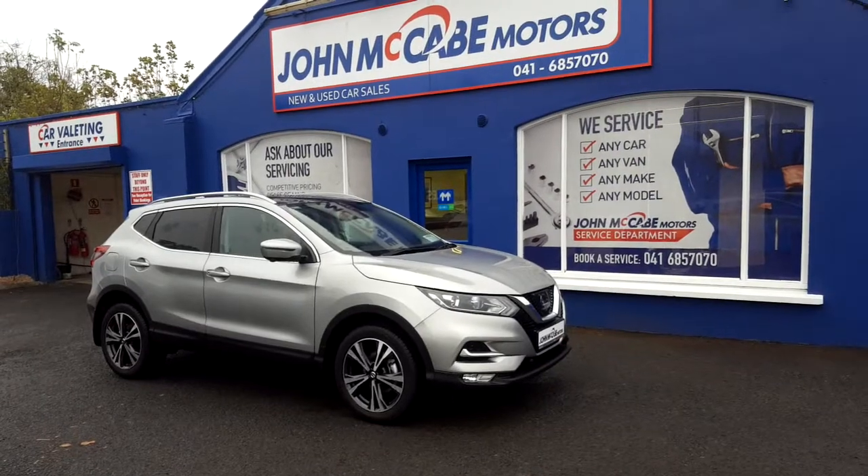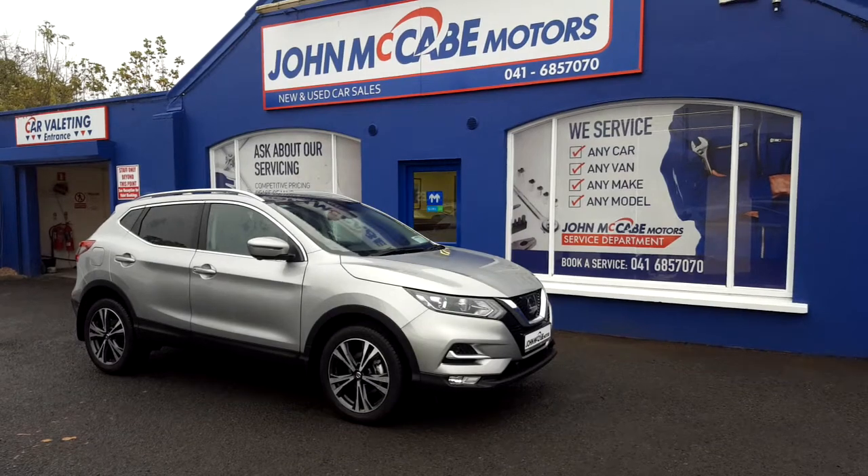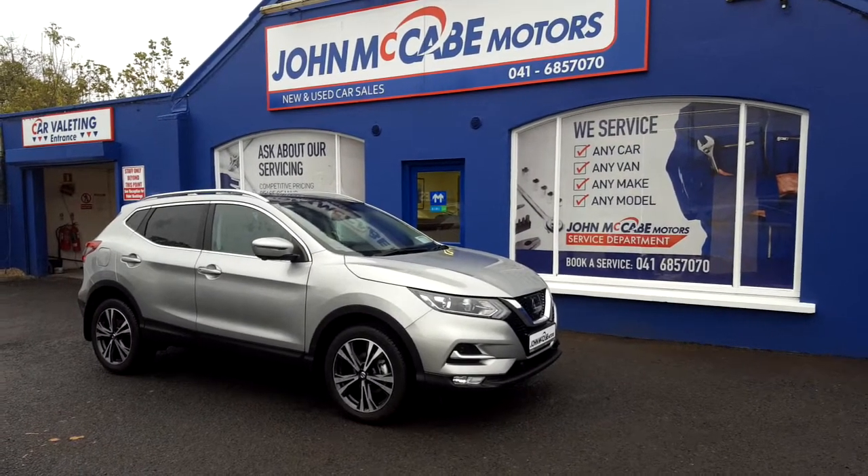If you have any questions on this model, wish to arrange a test drive or a personalised video, please don't hesitate to give myself Richard a call on 041 685 7070. Thanks for watching.